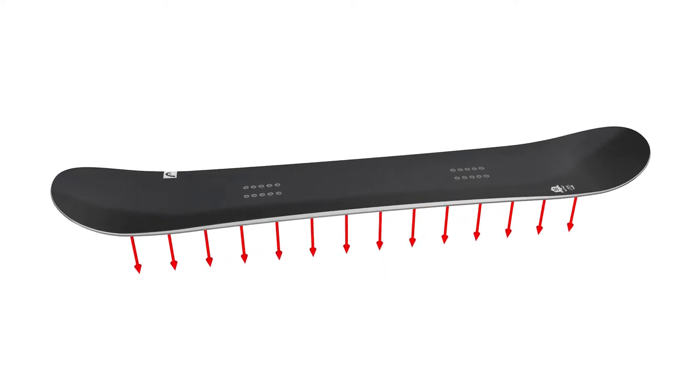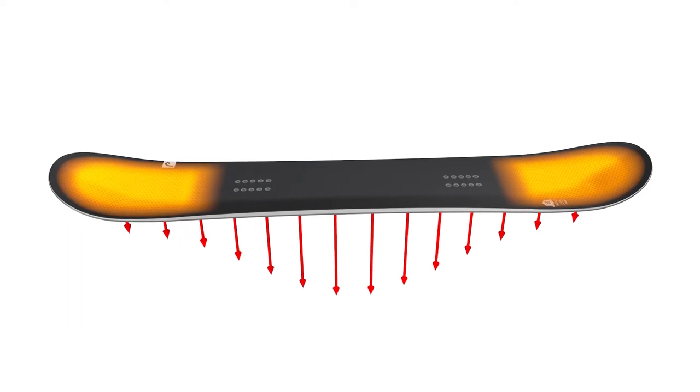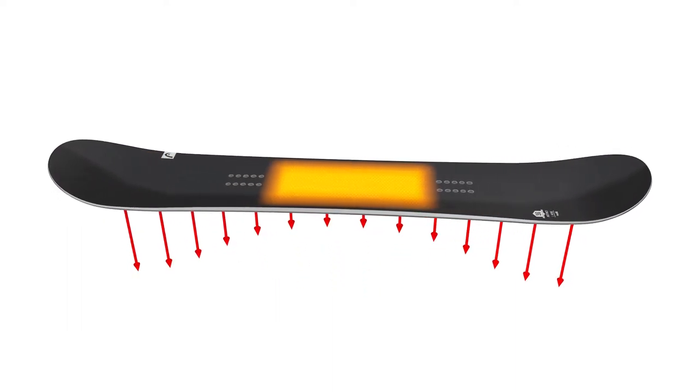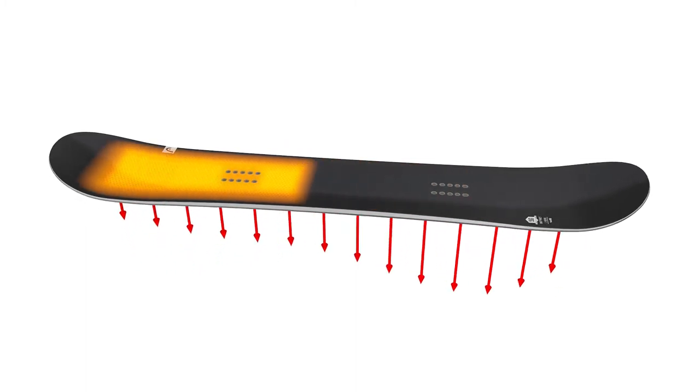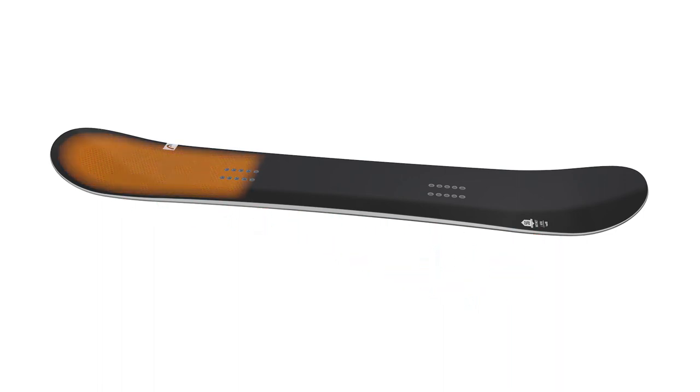Normally, a board's power is equally distributed. But with graphene, this balance can be shifted — from a lightweight tip and tail for more float, to a lightweight center for more grip and edge power, and everything in between. It all depends on the characteristics needed, like this flowy directional cruiser board for example.